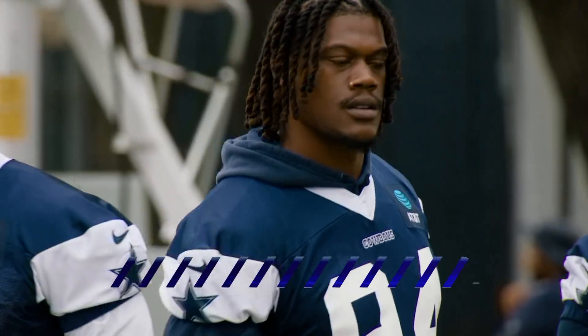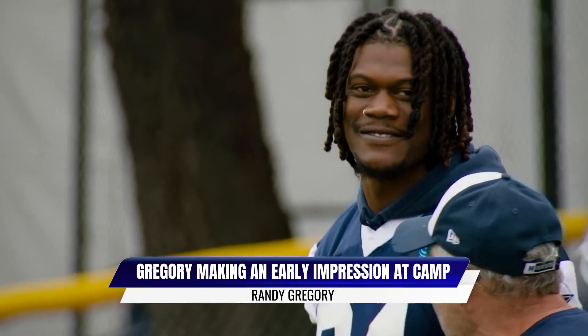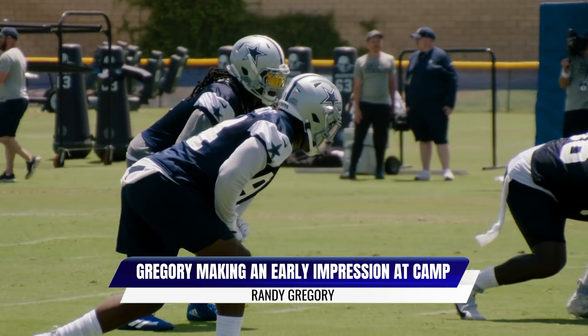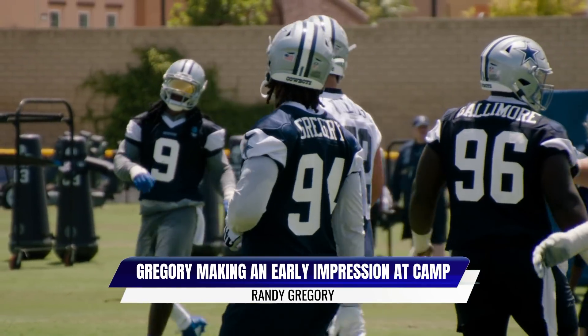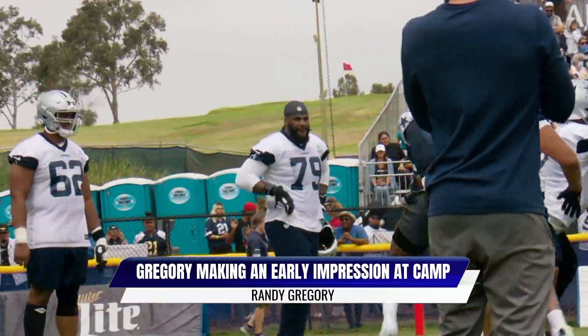Randy Gregory has been definitely turning some heads early on, really catching the eye of not only the coaching staff, but really everybody around. The first thing you notice is his pass rush ability — he has rare pass rush ability. He's missed a lot of games in his career, but we've seen that over the years when he's played. He's also shown he can be a complete player too. He blew up two plays in the run game in practice, and with his first really full offseason of his career, you can see how he's settling in and can maybe be a complete player for them at defensive end.